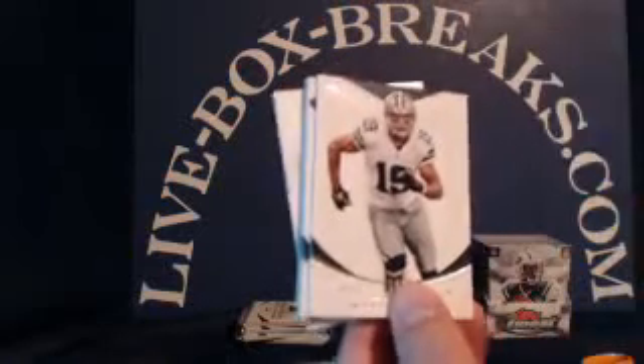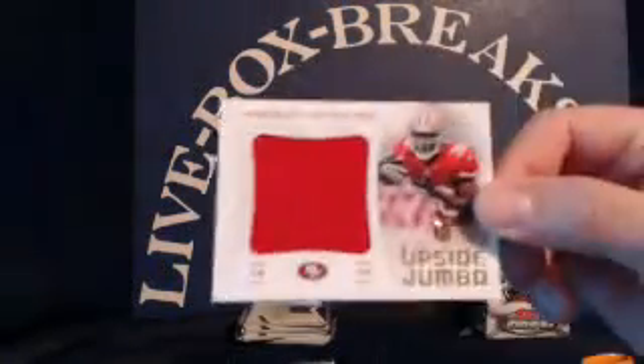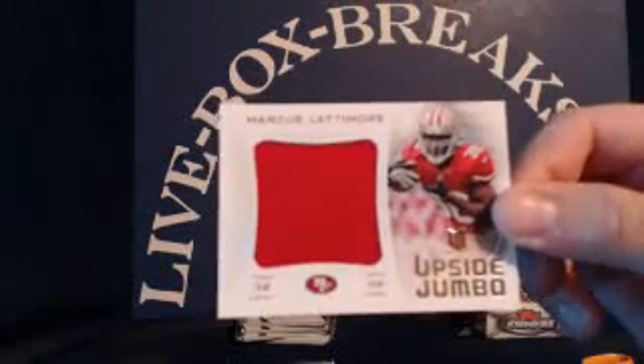Niners rookie Marcus Lattimore, Miles Austin, Matt Schaub, Danny Amendola, Clay Matthews. And a Marcus Lattimore jumbo patch, going to Brad A., numbered 278 out of 299.